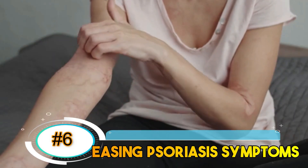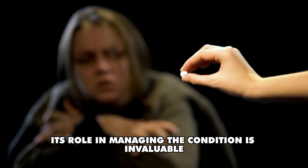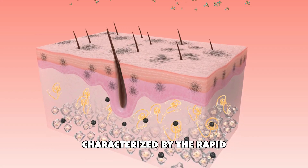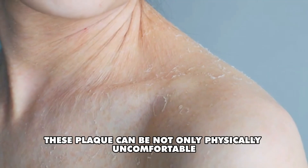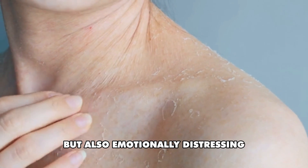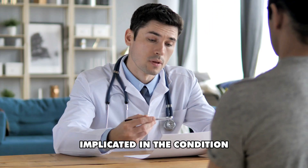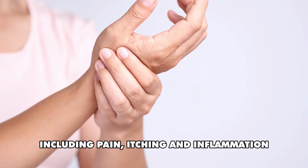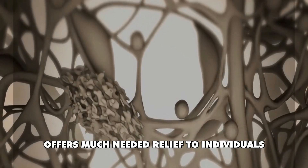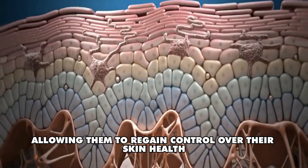Number 6: Easing psoriasis symptoms. While Sotyktu may not offer a definitive cure for plaque psoriasis, its role in managing the condition is invaluable. Plaque psoriasis is a chronic autoimmune disorder characterized by the rapid overproduction of skin cells, leading to inflamed scaly patches known as plaques, which can be physically uncomfortable and emotionally distressing. Sotyktu addresses the underlying mechanisms by inhibiting the activity of tyrosine kinase 2 (TYK2), an enzyme involved in inflammatory pathways, helping to mitigate pain, itching, and inflammation, and allowing individuals to regain control over their skin health.